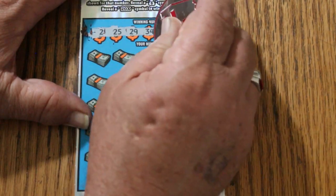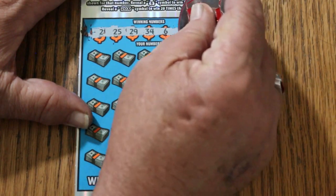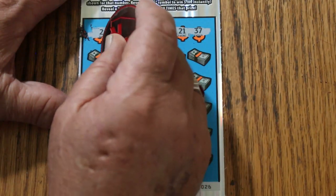Winning numbers on ticket 26: 2, 25, 29, 34, 6, 21, 37. Let's see what happens.